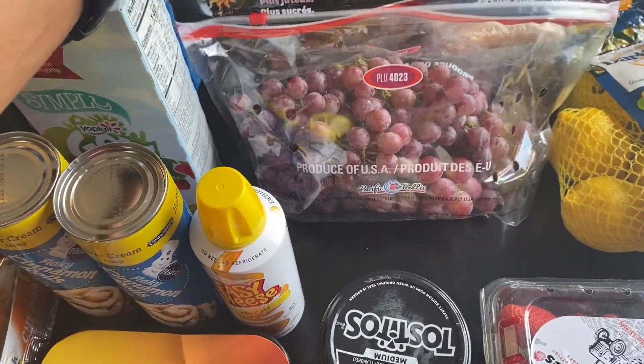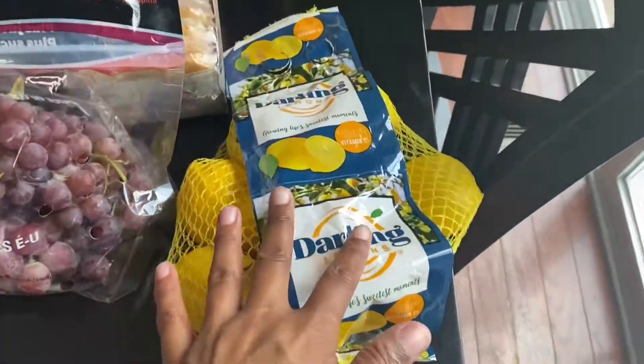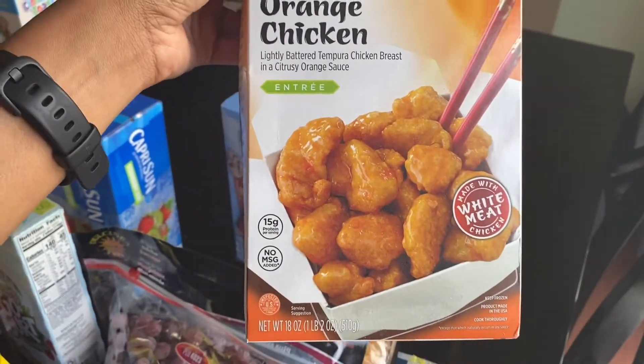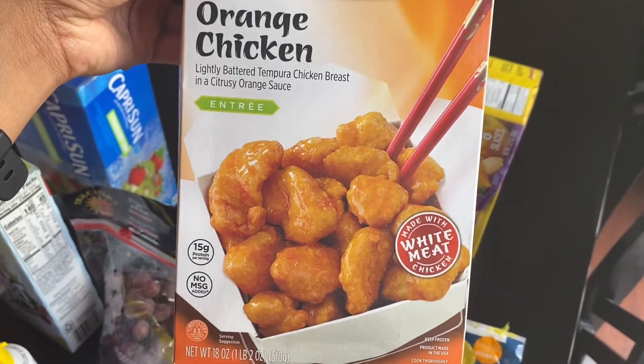Got this squeeze cheese for the crackers for my kids to eat. My kids have been tearing up the red grapes, so I got a bag of those. I got my lemons for my lemonade.